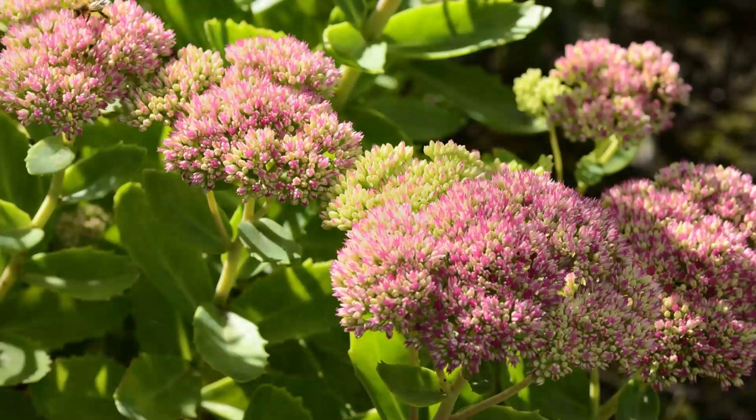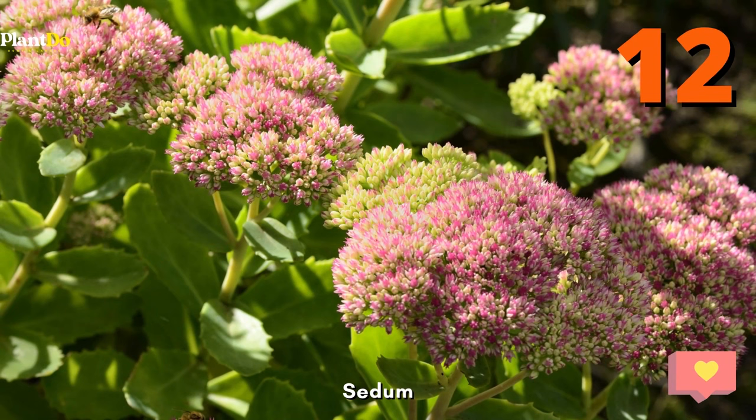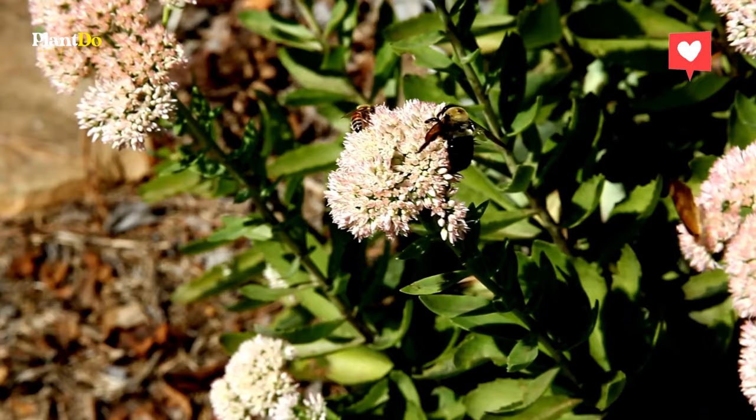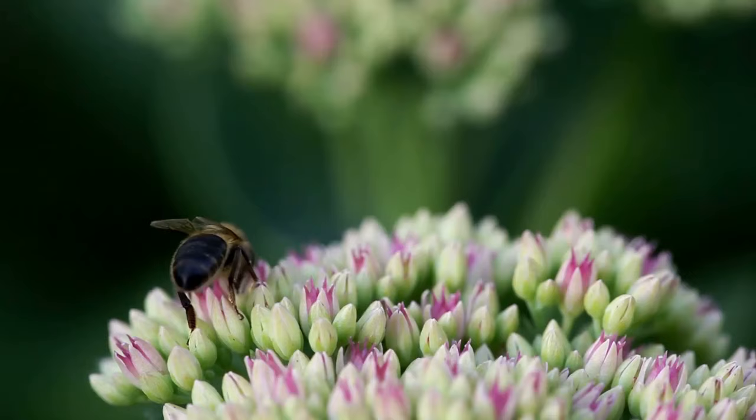Number 12: Sedum. Sedum has thick, succulent leaves that withstand drought and rainy weather. The flower buds form early and remain attractive well into winter. Low-growing types are perfect for rock gardens, while taller varieties thrive in perennial borders.